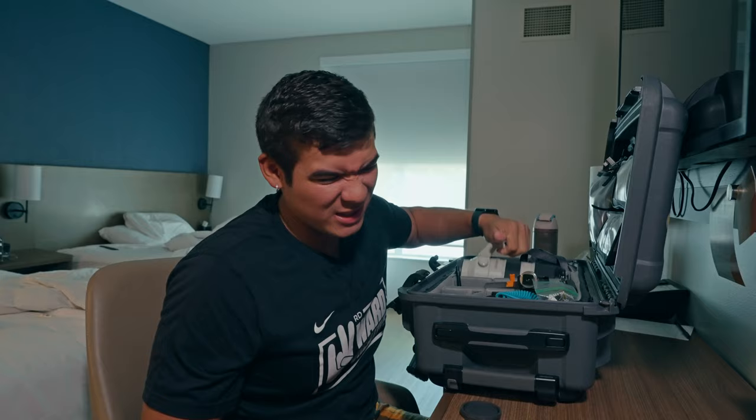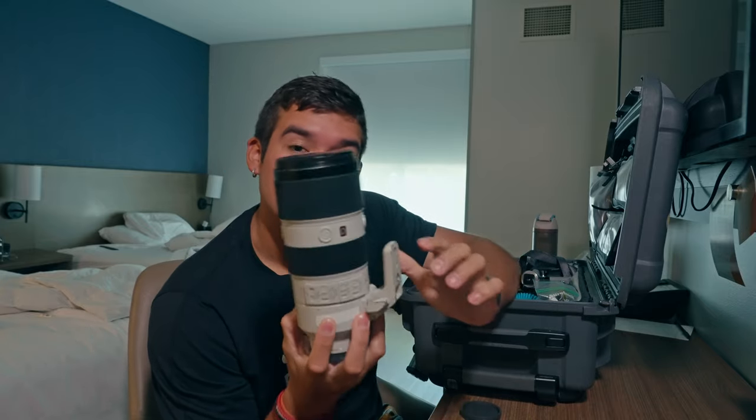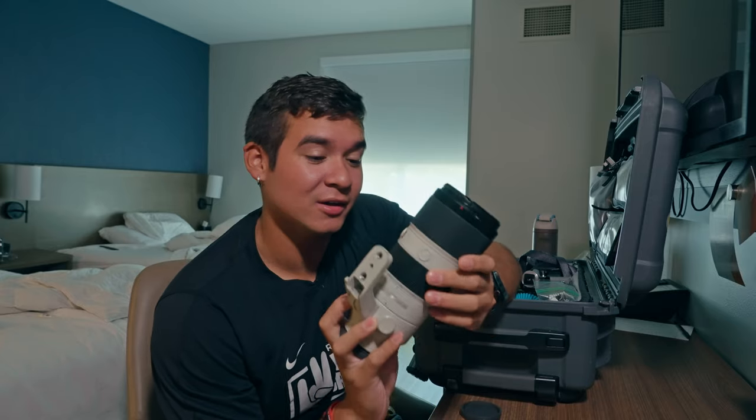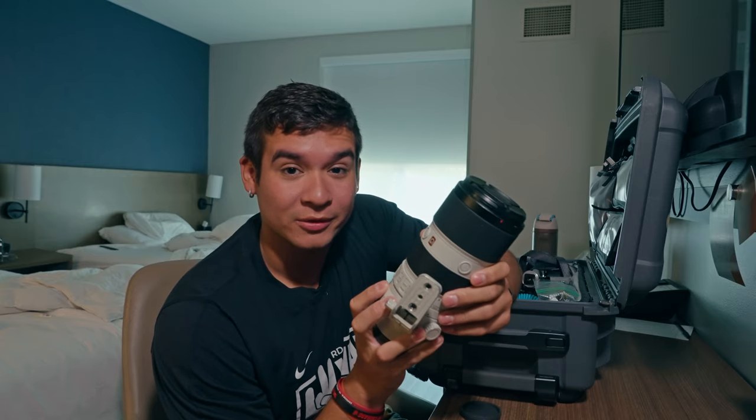For the big boy lens, whenever I need that reach, it's the Sony 70-200 f/2.8. This is the version one — the version two is a lot lighter and I want it, but that's like $3,000 after taxes and I just bought a $4,000 camera.